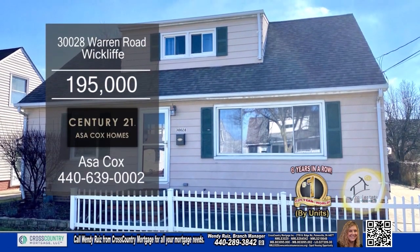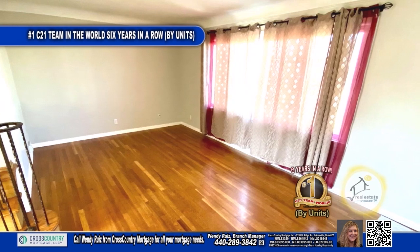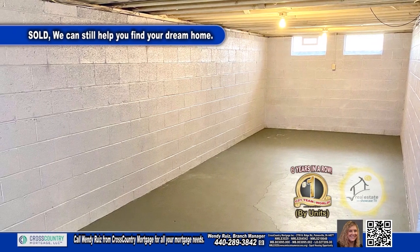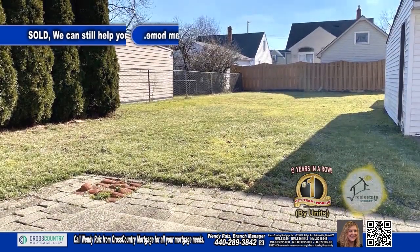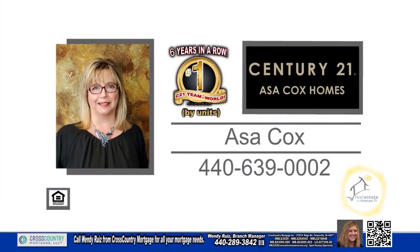This charming home in Wycliffe features three bedrooms and two baths. As you step inside, you are greeted by elegant hardwood floors that extend throughout the living room and dining room. The lower level offers even more living space with a spacious rec room and a convenient laundry area. Outside, the back patio overlooks the spacious yard. Enjoy easy access to the freeway and other amenities. Contact the number one Century 21 team in the world by units, Asa Cox Homes.